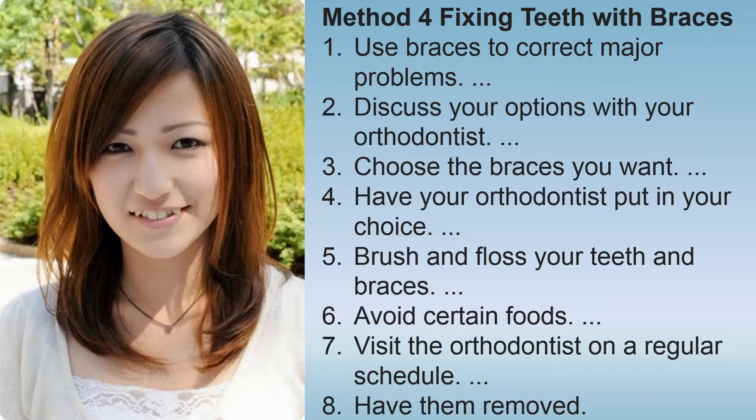Method for fixing teeth with braces: use braces to correct major problems, discuss your options with your orthodontist, choose the braces you want, have your orthodontist put in your choice, brush and floss your teeth and braces, avoid certain foods, visit the orthodontist on a regular schedule, and have them removed.